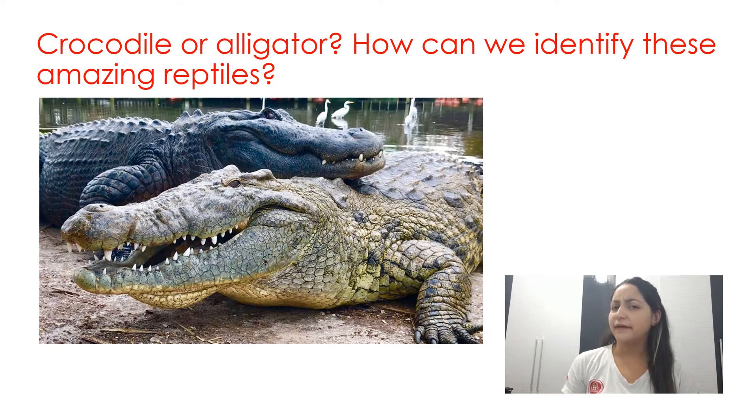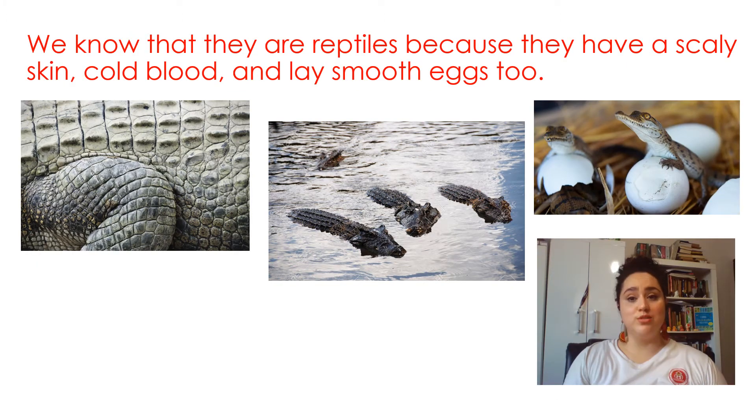Crocodile or alligator? How can we identify these amazing reptiles? We know that they are reptiles because they have a scaly skin, cold blood, and lay smooth eggs too.